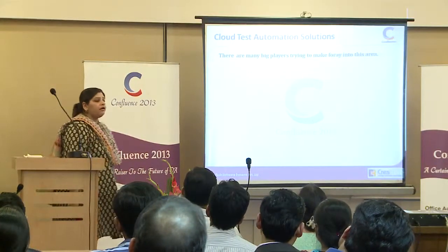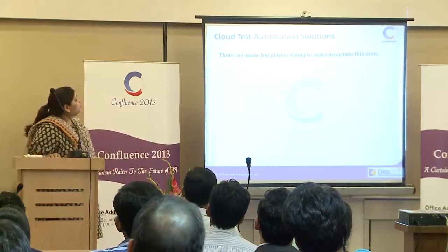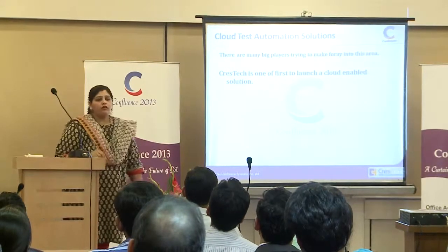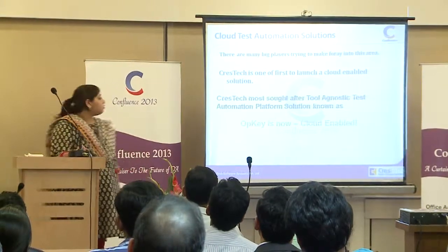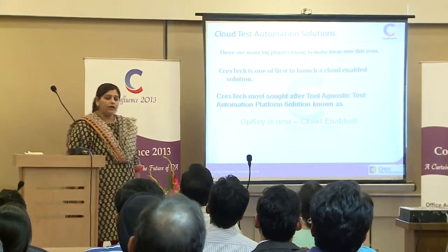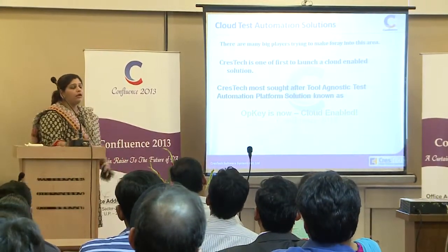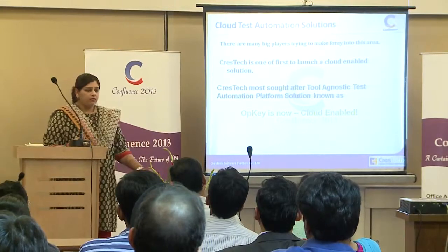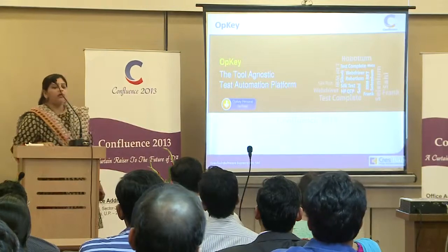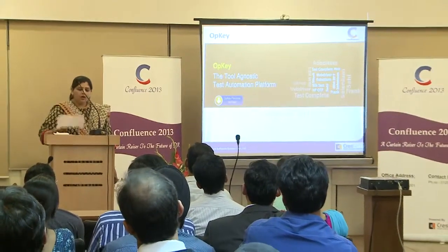There are many big players trying to make a foray into this market area. Crestec is one of the first to launch a cloud-enabled solution. Crestec's most sought-after tool-agnostic test automation platform, OPKEY, is now cloud-enabled. Create those test scripts without any code, run it on any test tool, and you can run it on cloud. OPKEY — the tool-agnostic test automation platform.